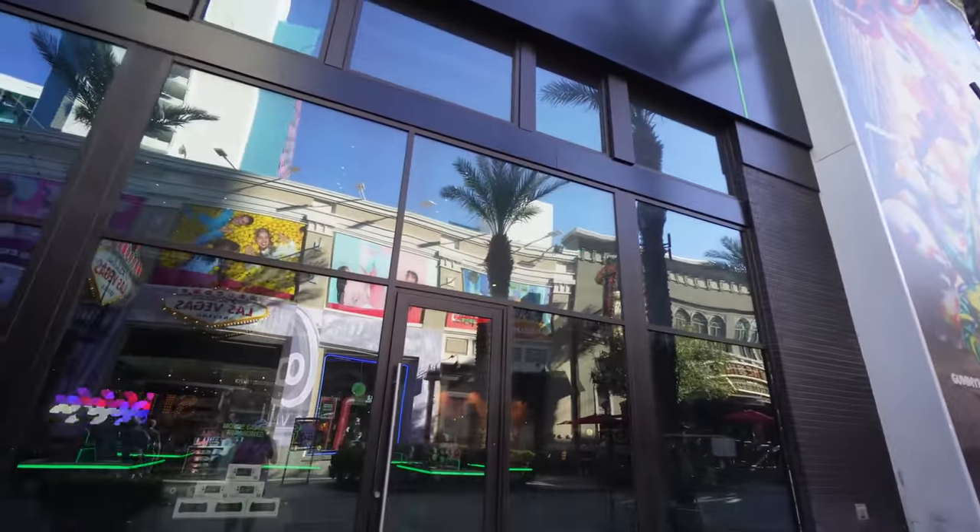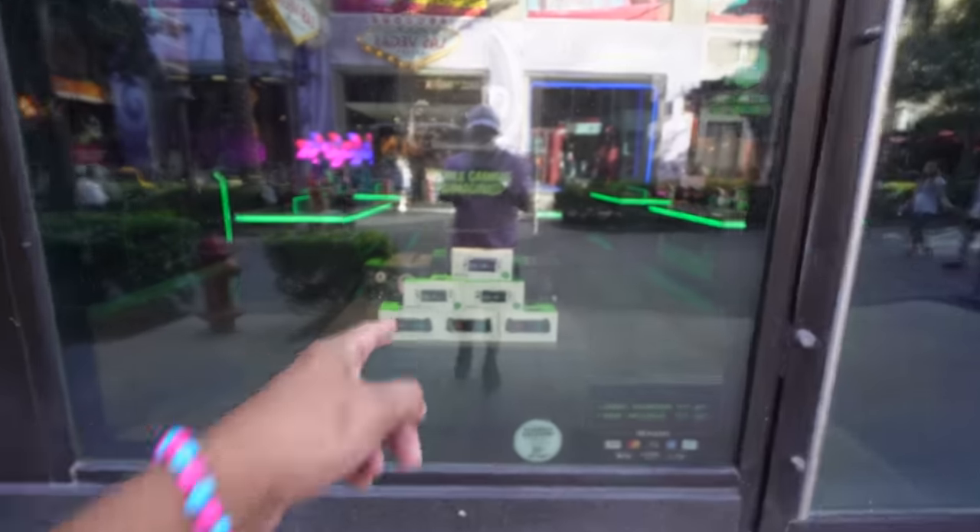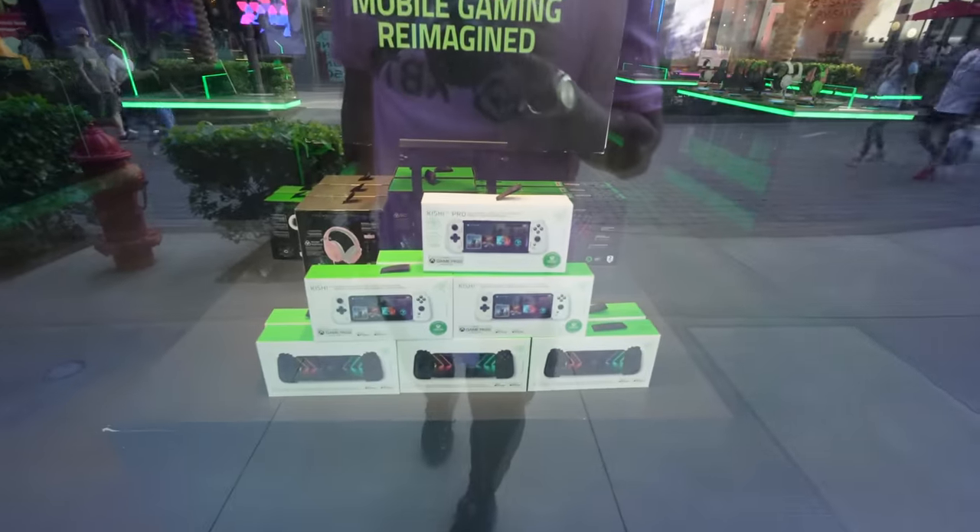If you're looking for something different, this is one of those gamer stores called Razer — you can build a CPU, get headphones. 'The gamer always wins' is what they say. They also have a controller you can attach to your iPhone.